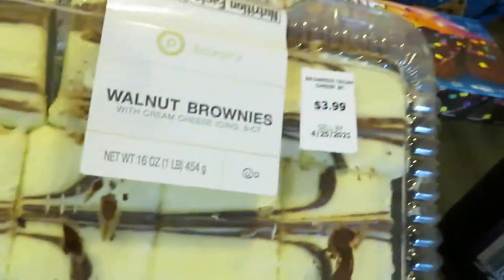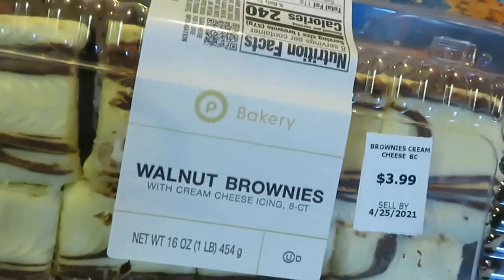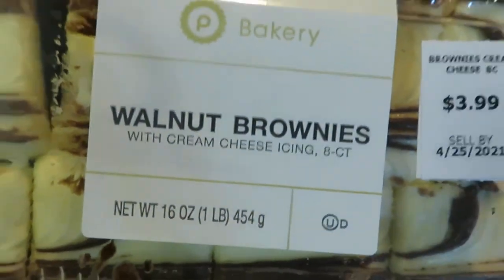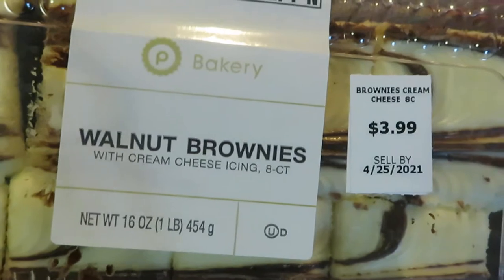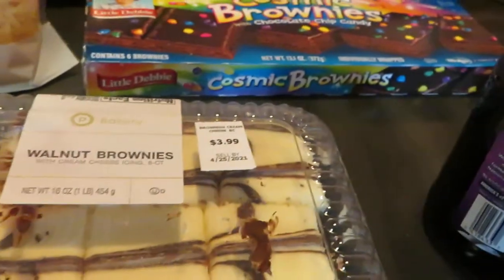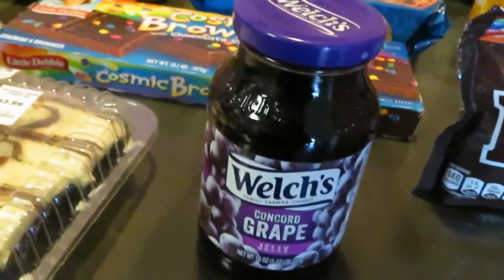The first thing I got is the Publix walnut brownies — as you guys can see, it has cream cheese across the top, walnuts with cream cheese icing. We get these all the time, they taste so good, and they have them on sale this week for $3.99. I always grab those when they're on sale. I also needed some jelly for the house — Publix had this on sale for $1.29.